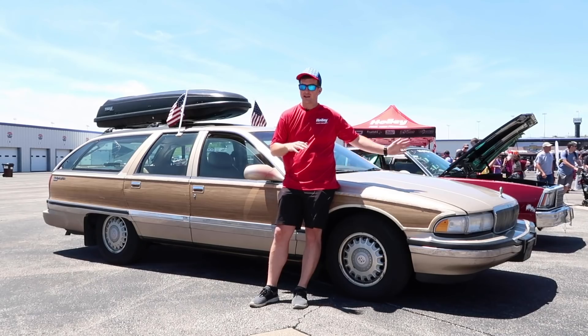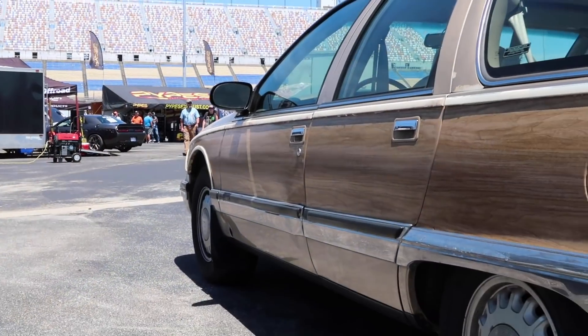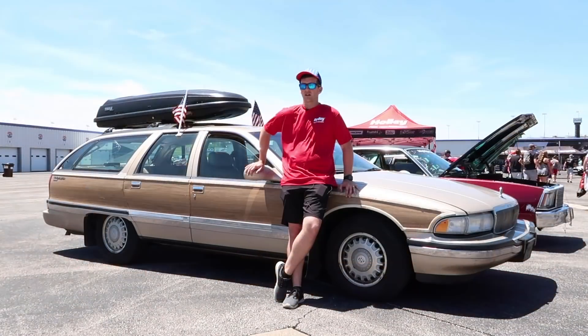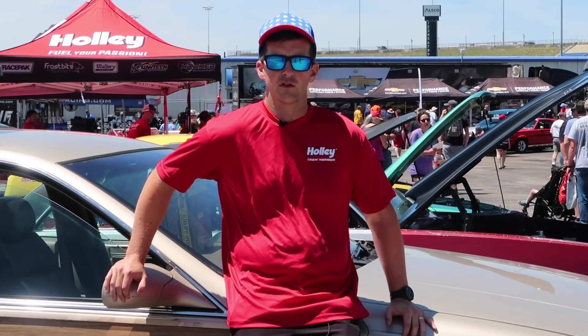That's a mouthful. It's the last year they made these. It has an LT1 out of a Corvette — I think it makes over 300 horsepower. It weighs 4,500 pounds, pretty heavy but it moves pretty good. It's got 130,000 miles on it. It was a Florida car so not that much rust, though it did spend some time up in New York State so it's got a block heater on it, but I don't think I'll ever use it.